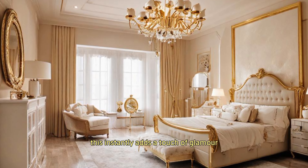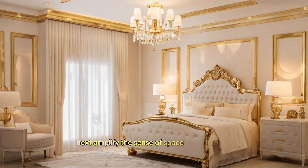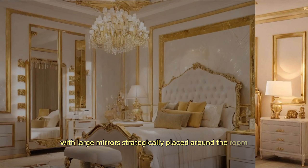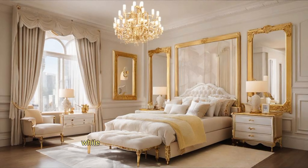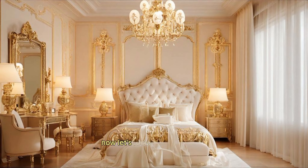Amplify the sense of space and elegance with large mirrors strategically placed around the room. Mirrors reflect light, making the room feel more spacious while also adding a touch of sophistication.